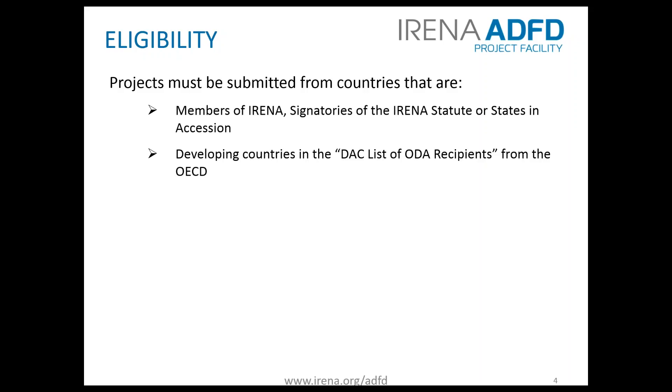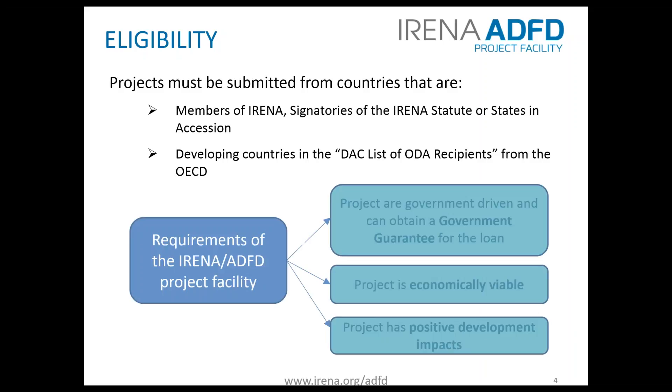Eligibility: which entities are eligible? Projects must be submitted from countries that are members of IRENA, signatories of the IRENA statute, or states in accession, and they must also be on the DAC list of ODA recipients. The fundamental requirements are that there be a government guarantee provided, that the projects be economically viable, have positive development impact, and be renewable energy projects as per the IRENA statute.